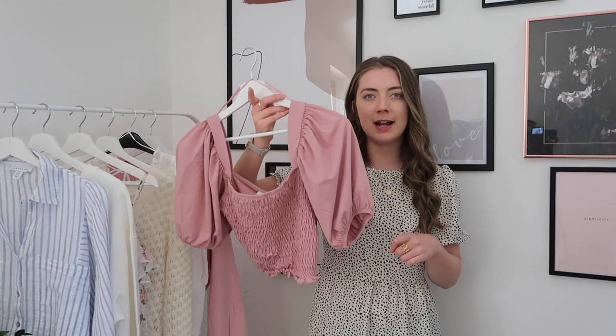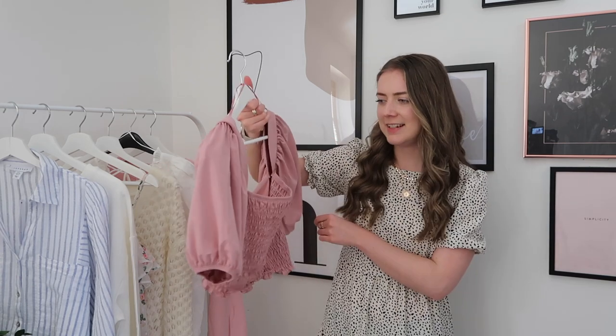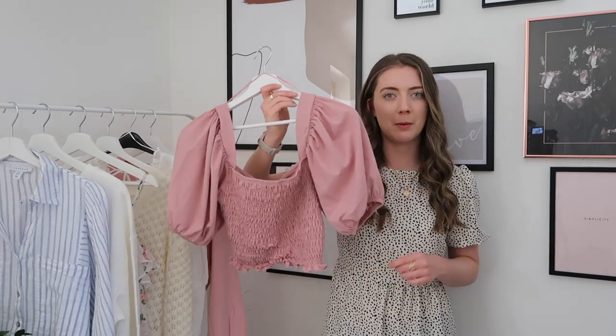I opted for a size 10. I'm hoping it fits — I don't want it to be too big but equally I don't like tops like this to be too tight. I think it's a really nice spring/summer piece and the colour is absolutely gorgeous.